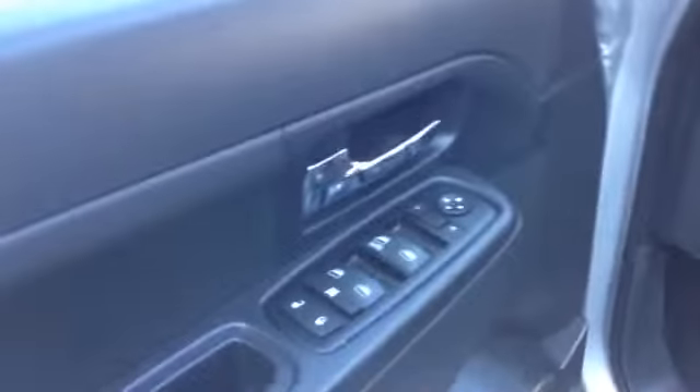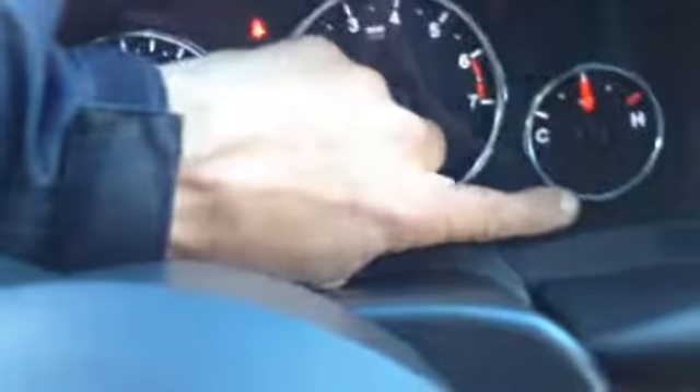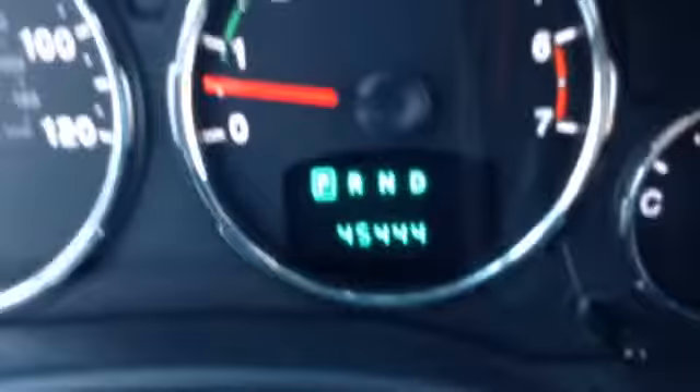This vehicle is fully serviced, ready to go, ready for the winter weather. Then you've got your power windows, power lock, speaker, manual seat on the driver's side front to back. Then you've got your information center, lights, cruise control, rear wipers, front wipers, keyless entry, and easy to read gauges.